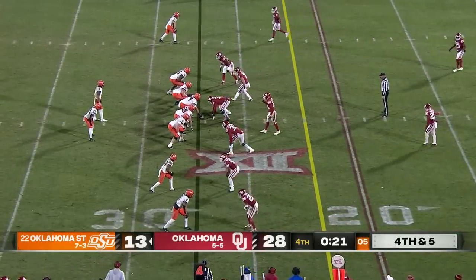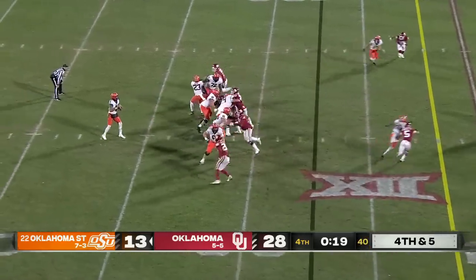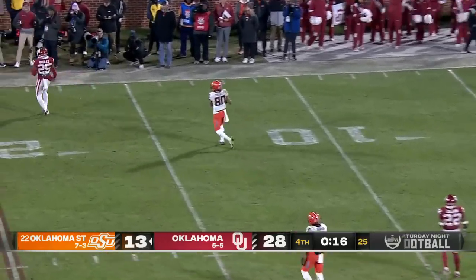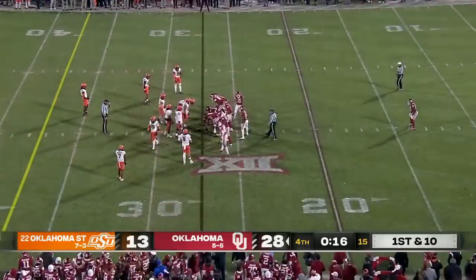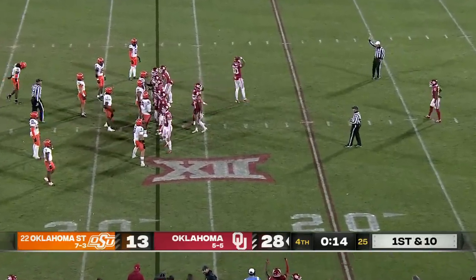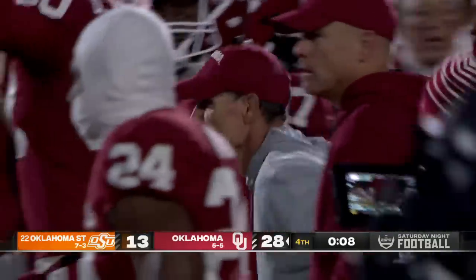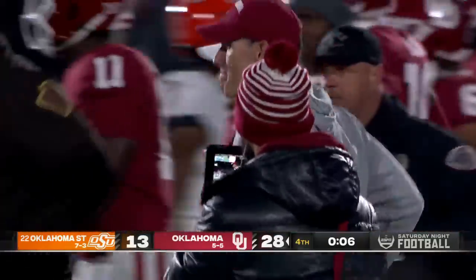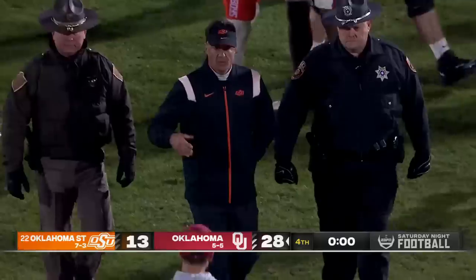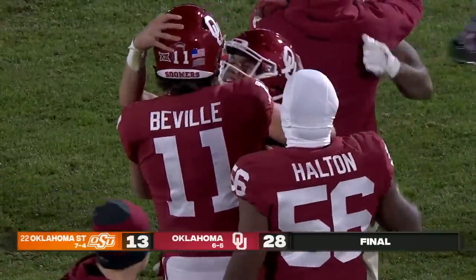Every shot after that is to the end zone, hoping you catch one, and then maybe recover an onside kick. Sanders looking — and it's knocked away, incomplete, no flags down. The Oklahoma defense comes up with a big stop, because the offense after the first quarter gave them nothing — absolutely nothing. For a year where the defense has struggled, they step up huge here tonight and help Oklahoma get a big win in Bedlam. They keep their bowl streak alive — 24 consecutive years now that they've been bowl eligible.